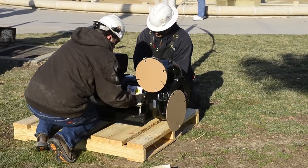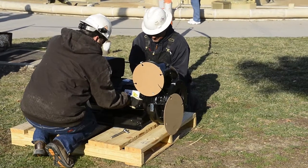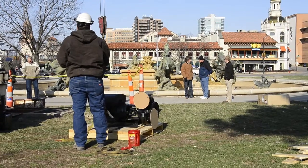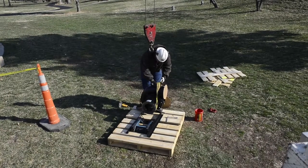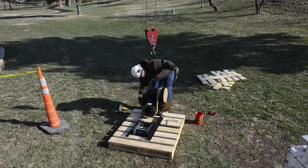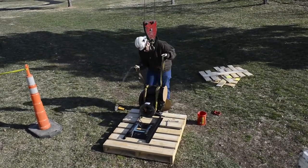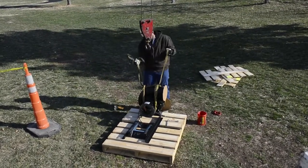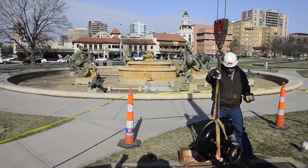Grundfos, which is probably the world's leading pump manufacturer and installs pumps in fountains all over the world, is giving us a pump that will actually save the city thousands of dollars — I think somewhere in the neighborhood of $20,000 to $25,000 — this year alone just in the efficiencies of this pump. And not only that, it's the technology today; we can monitor it from our iPhones. It's just a great addition. It was nice of Grundfos to help out.